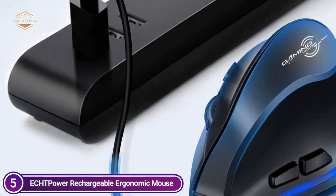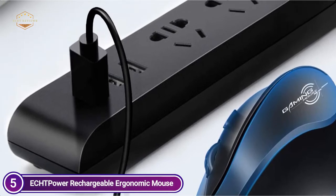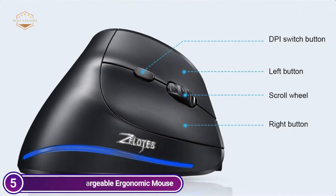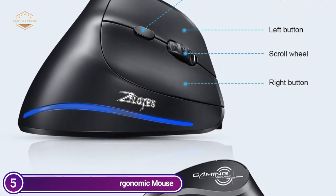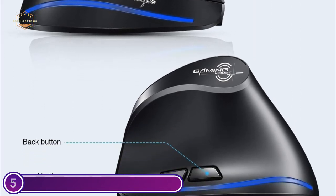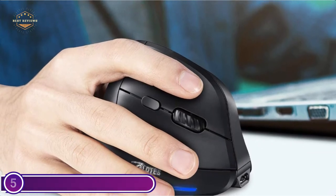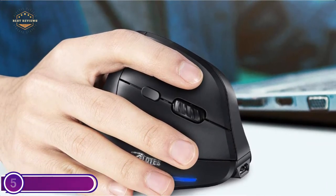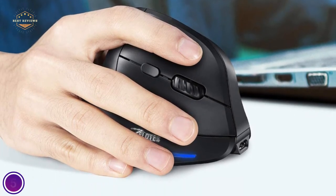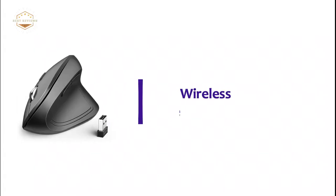There's a nano USB receiver at the lower part on the left side of the mouse. No driver installation is necessary — simply connect and play. Three levels of adjustable DPI: 2400, 1600, and 1000, to meet your requirements for gaming, entertainment, office use, and more. The forward and back buttons help you navigate pages more quickly, and it is suitable for use on a variety of surfaces like desktops.